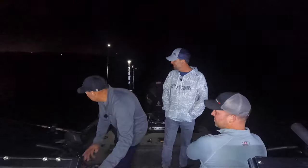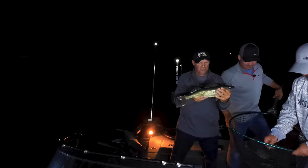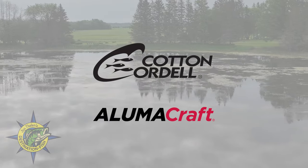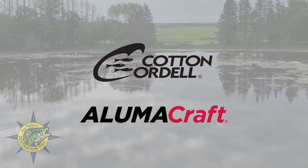Next up, we work the night shift. It's late summer, and as happens on many lakes throughout the Midwest, there's a great night bite for those willing to stay up late. John Thielen's Destination Fish is brought to you by Cotton Cordell Lures and Alumacraft Boats.